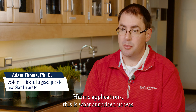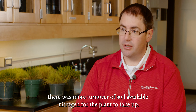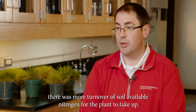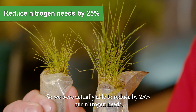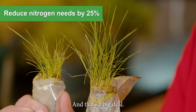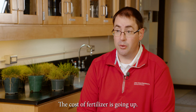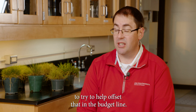Humic applications — this is what surprised us — because we had a more active microbial population, there was more turnover of soil available nitrogen for the plant to take up. So it did a better job of releasing that nitrogen, and we were actually able to reduce our nitrogen needs by 25 percent. That's a big deal. The cost of fertilizer is going up, so we're going to have to do something to try to help offset that in the budget.